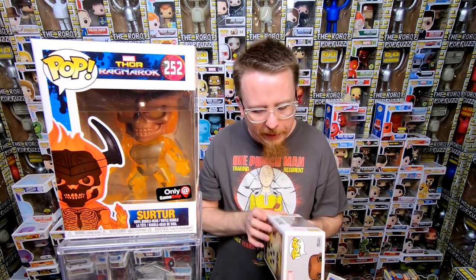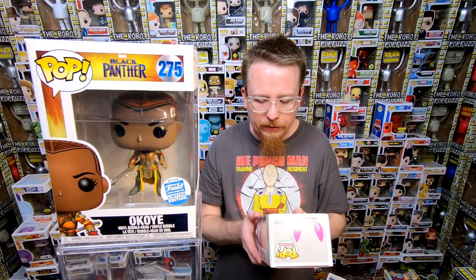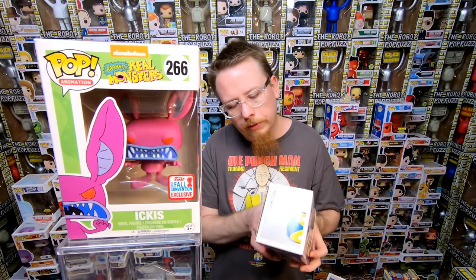We have the Funko Shop Exclusive of Korg — love this pop. I think the one I have already is the pop culture sticker, so I might actually keep that as a sticker variant because I love that pop, she's such a cool character. Next we have Ickis from Aaahh! Real Monsters — it's a 2017 New York Comic Con exclusive. I'm pretty sure I have that one already. Next we have the X-Men Deadpool — he's blue. This confuses me because I know I have a couple of blue Deadpools, so I'm not sure if I have this specific one. I think there's an Amazon exclusive one and an FYE exclusive — so I might actually need that one.